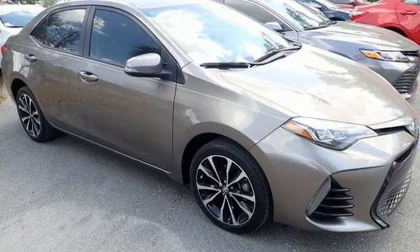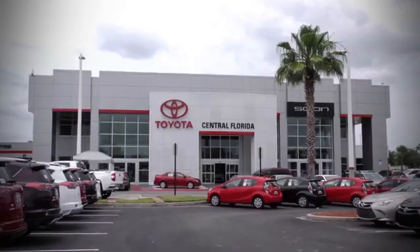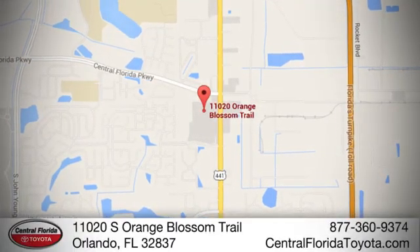There's even more to see in person. Take it for a test drive today. Go, go, go to Central Florida Toyota. We're one of Orlando's most trusted Toyota dealerships. Hablamos Español. We're located at 11020 South Orange Blossom Trail.